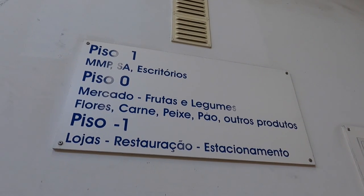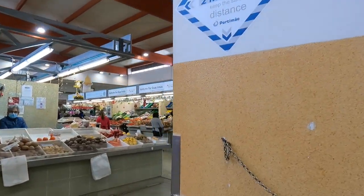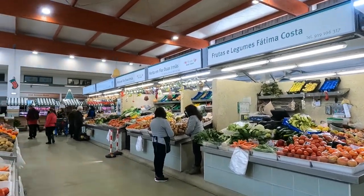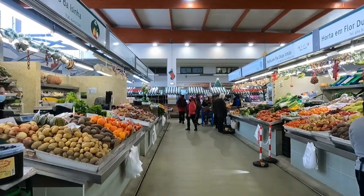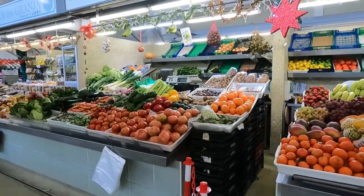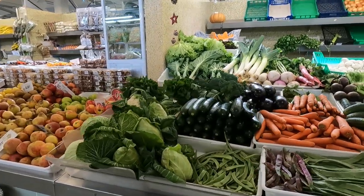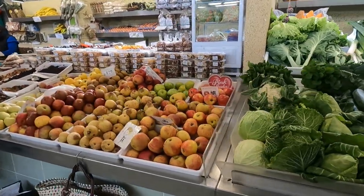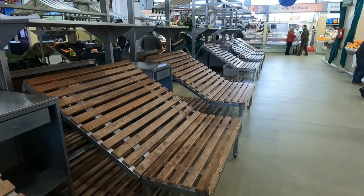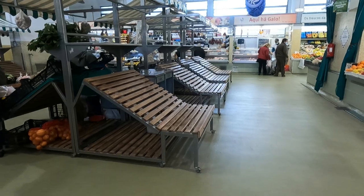We're here at the Mercado Municipal, currently on the ground floor — Piso Zero. We can't believe we've been here for five weeks and this is the first time we've come to the market — it's amazing. We've heard from other people where we're staying that it's definitely the cheapest place for fruit and veg, and really good quality too. It's just after Christmas and the New Year, so not everyone is back yet.